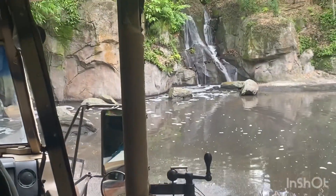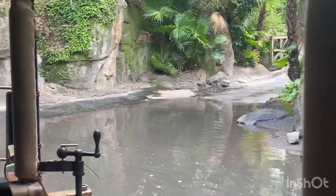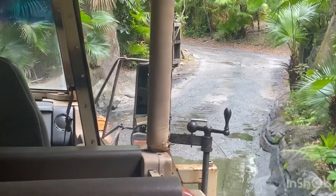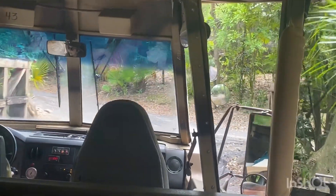Over at Rafiki's Planet Watch we also have the animation experience where you can learn how to draw one of our animated friends. It is completely random though, so you never know who you are going to get. If you are headed over to Rafiki's Planet Watch, just be sure to get on the train by 4:20 or earlier.